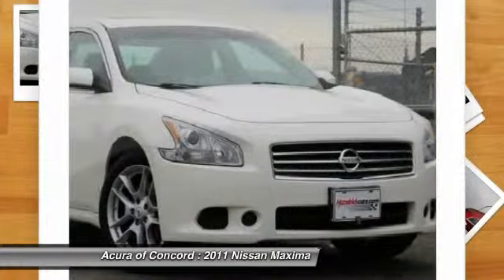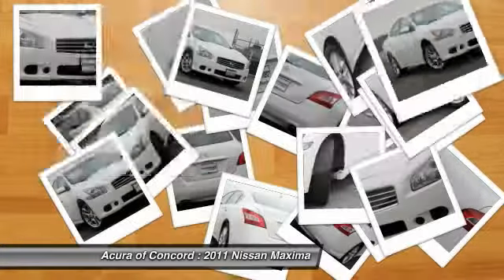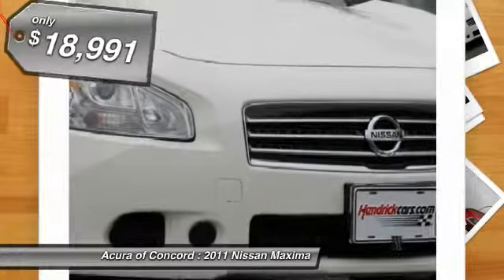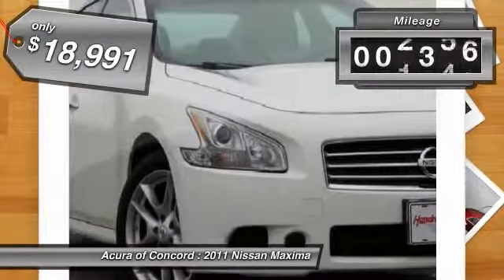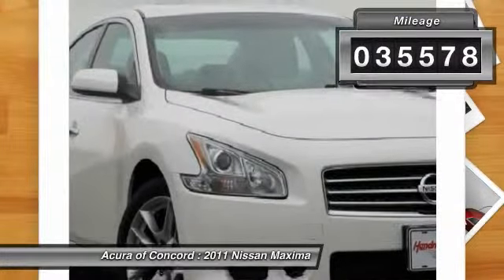Advanced technologies such as Nissan Intelligent Key and Push Button Ignition offer convenience and control, and is priced below $20,000. This vehicle has less than 40,000 miles.